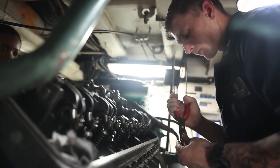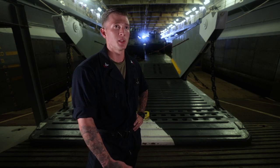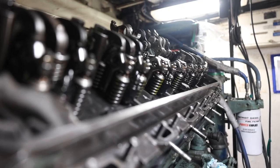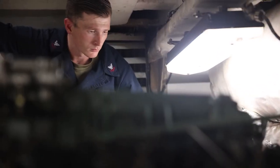On board an LHD, you have a lieutenant commander who's the chief engineer — he's an officer. On board the LCUs, I'm enlisted, I'm a second class, but we're overall in charge of the same exact things pretty much.